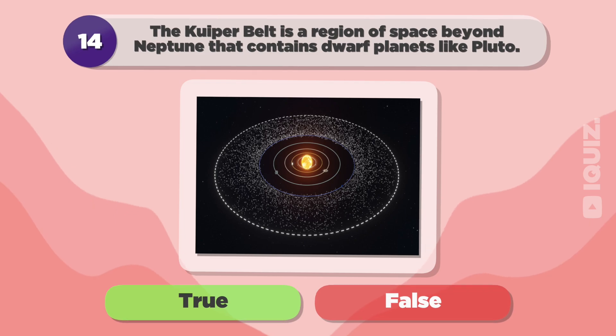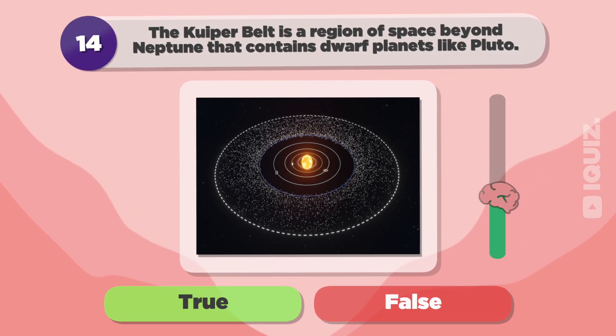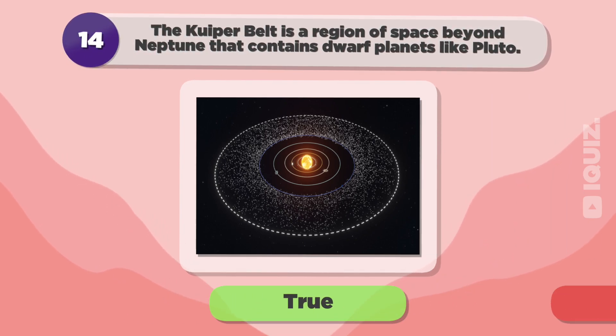The Kuiper belt is a region of space beyond Neptune that contains dwarf planets like Pluto. True.